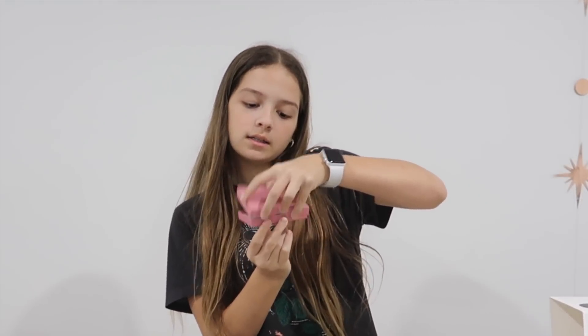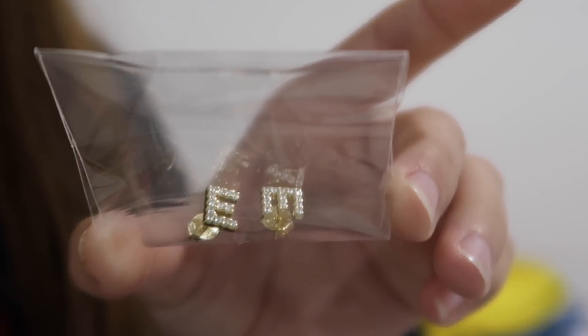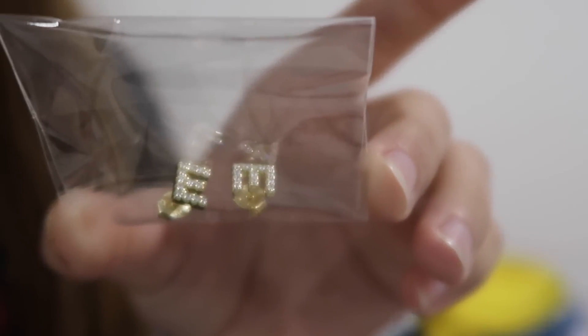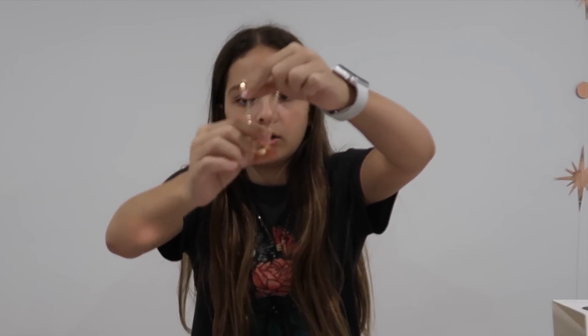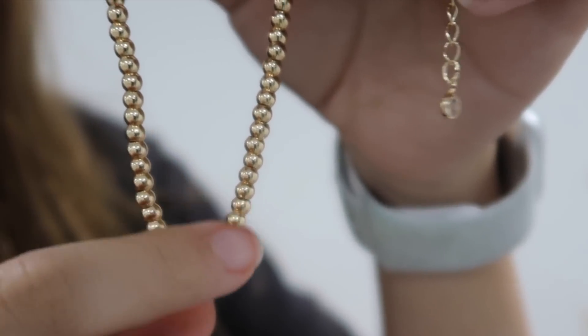From my aunt and uncle, I got M&Ms. From Kendry, I got some earrings — they have the letter E on them and they're so cute. From Kaylee, I got this bracelet. It has the letter E and a heart on it. The bracelet's big on me so I wear it on my ankle as an anklet.